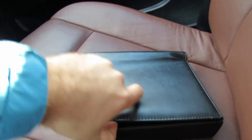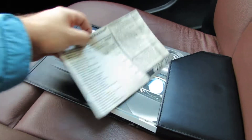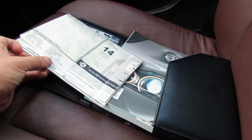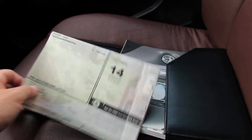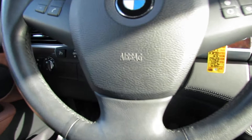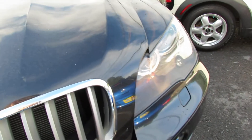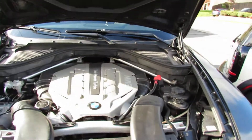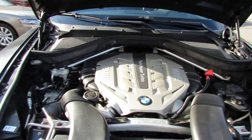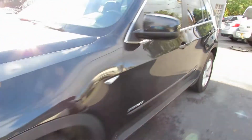There is your glove box, and there is your owner's manual. It has the original sticker, which was $70,000. It has a V8 under the hood. Very nice. And that'll do it. Thank you.